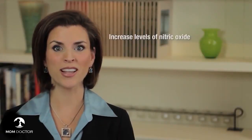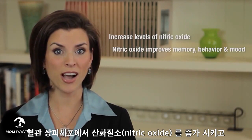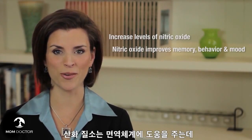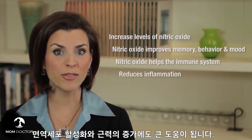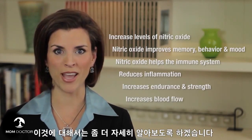Scientists and clinicians know that light therapy increases local levels of nitric oxide, and that nitric oxide improves memory, behavior, and mood, partly by helping nerve cells talk to each other. Nitric oxide also helps the immune system — it reduces inflammation, increases endurance and strength, as well as increases blood flow at the sites of application.